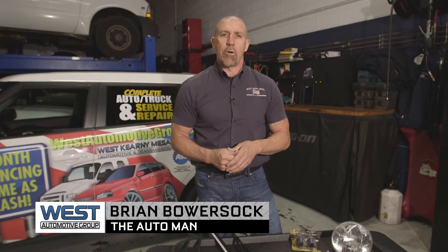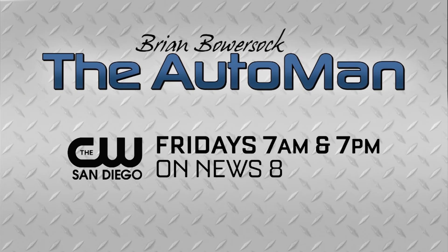I'm Brian Bowershock with the West Automotive Group. For the latest automotive news and helpful tips, join the Auto Man next Friday following News 8 at 7 a.m. and 7 p.m. on the CW San Diego.